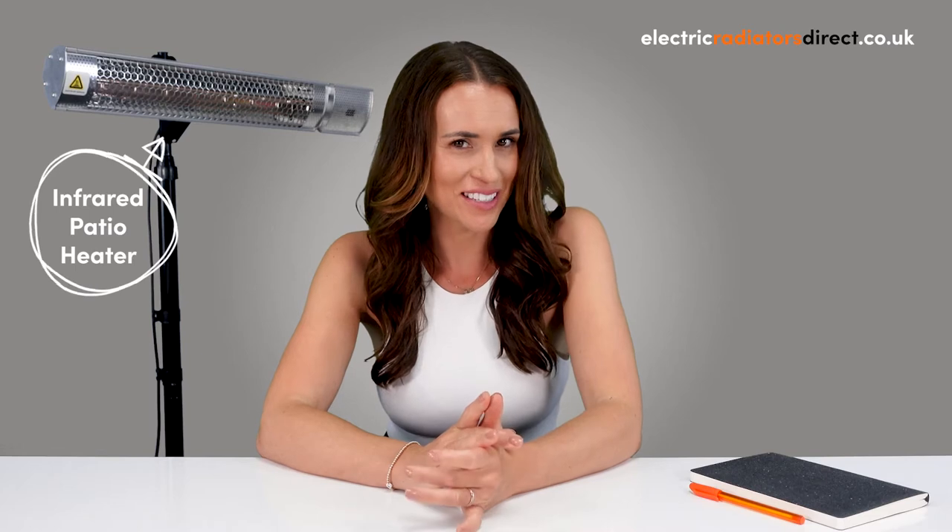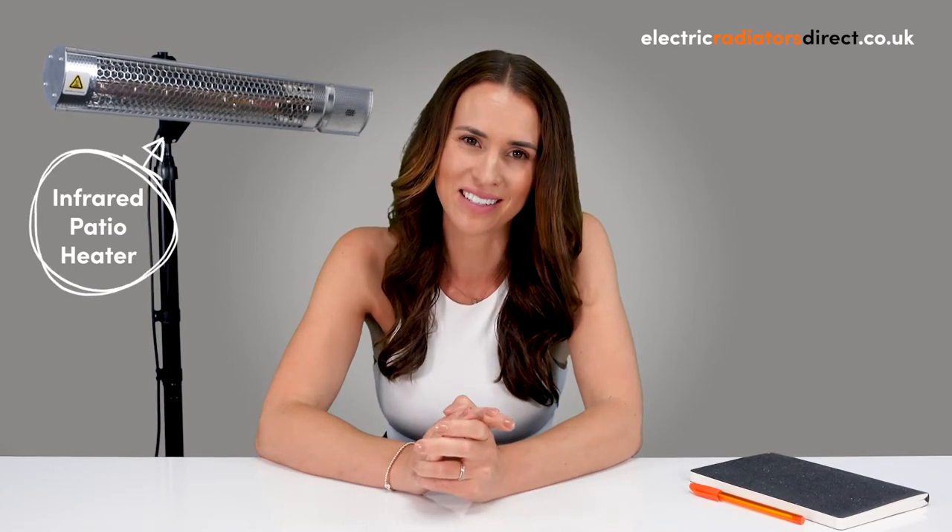Hi guys, welcome to Electric Radiators Direct, the home of electric heating. Today we're talking all about infrared patio heaters to help you choose the perfect heating solution for your outdoor space. Be sure to give this video a like, hit that subscribe button and tap the notification bell for more electric heating content.